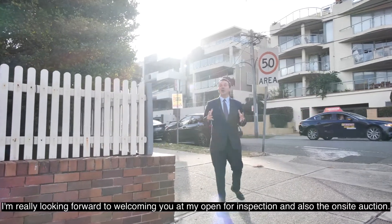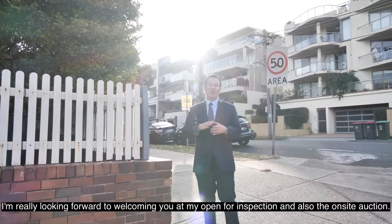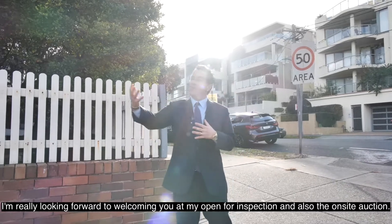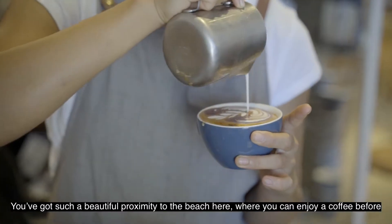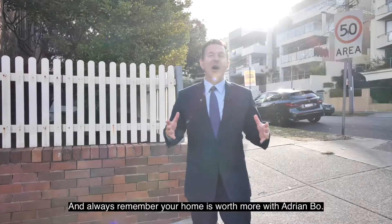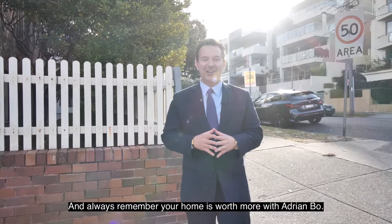I'm really looking forward to welcoming you at my open for inspection and also the on-site auction. You've got such a beautiful proximity to the beach here where you can enjoy a coffee before or after the open for inspection. And always remember your home is worth more with Adrian Bowe.